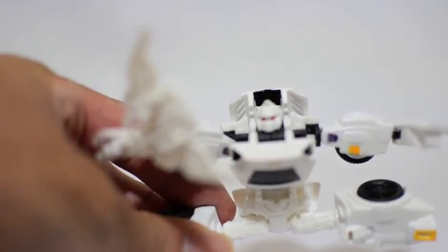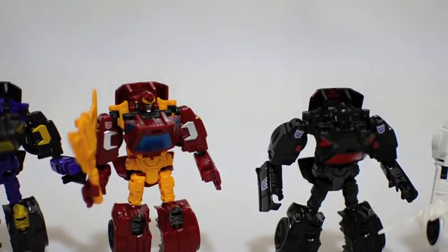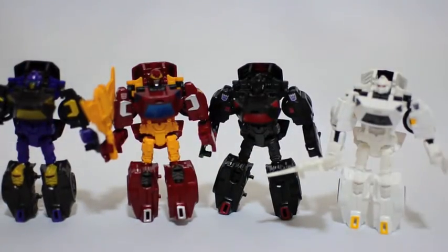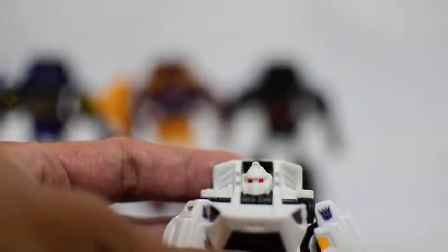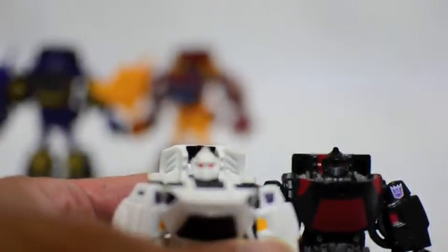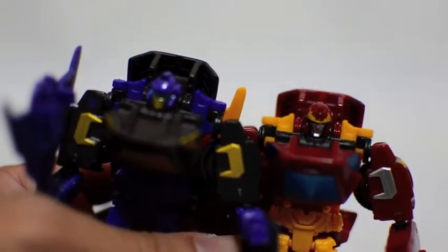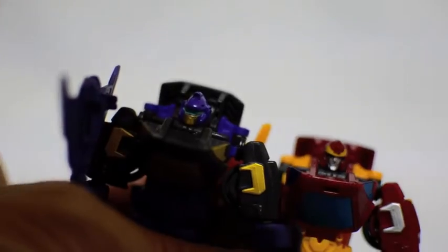Let's compare it to the other figures. Here he is with his mold-mates — looks good in the group. His face sculpt looks pretty spot-on, a nice homage to the G1 characters. You can see it's different from the Blackjack and Hot Rod figures — different face sculpts altogether, which is pretty cool.